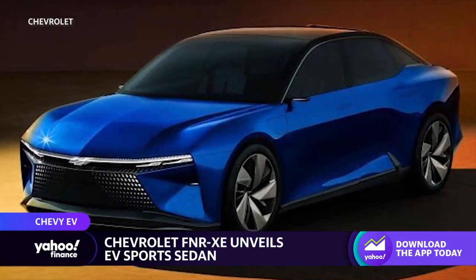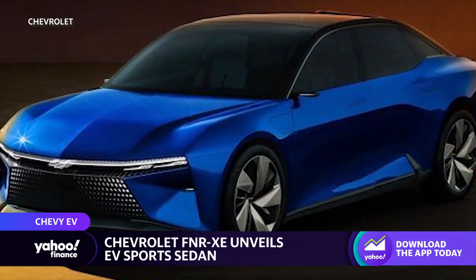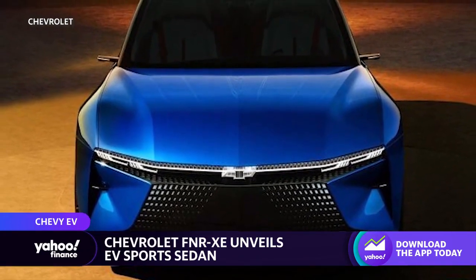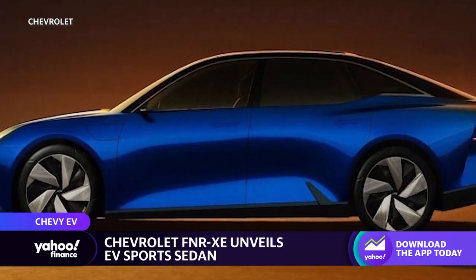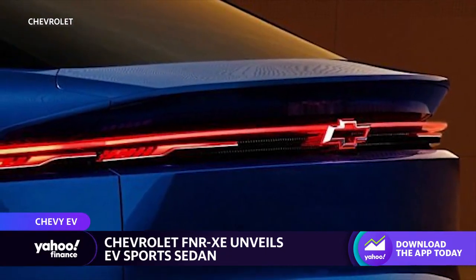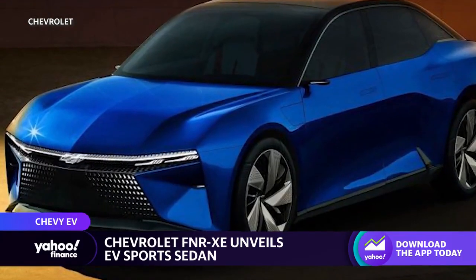Chevy unveiled another EV — the Chevy FNR-XE — and this one is going to be in China. GM does not have an EV sedan in the States or one coming, as far as we know, but they're going to do it in China because the sedan body type is still very popular there. It's a very sharp-looking car, showing some of the new design language of Chevy EVs with the FNR-XE.